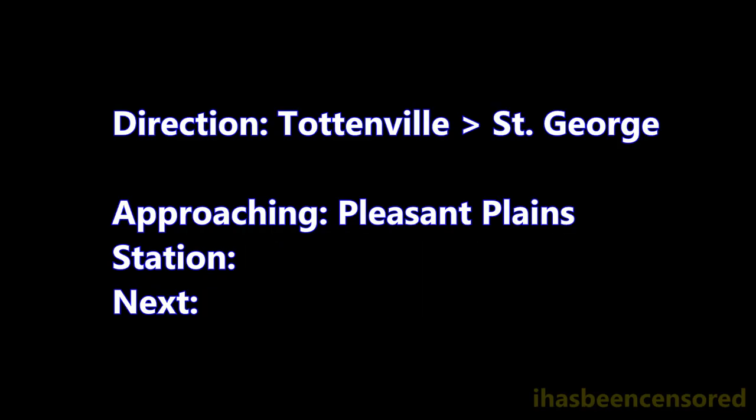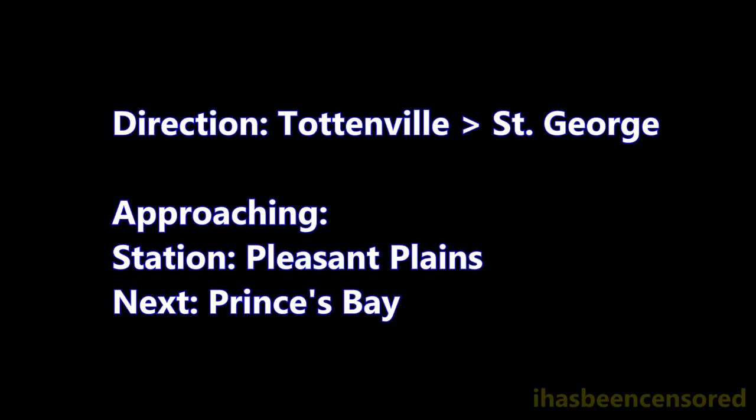This is Pleasant Plains. Transfer is available to the S-55 bus. This is a St. George bound local train.